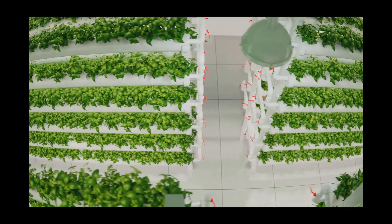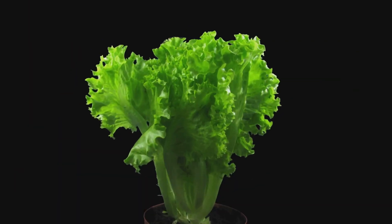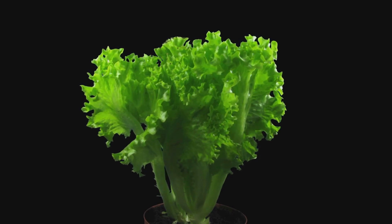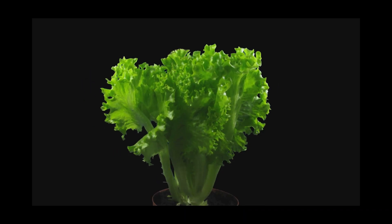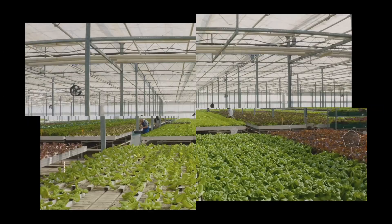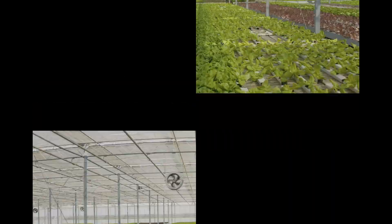For this experiment, we're testing the Kratky method with everyone's favorite leafy green — lettuce. We've got four identical buckets, each with a healthy lettuce seedling basking in a perfectly balanced nutrient solution. Will the simplicity of Kratky translate to explosive lettuce growth, or will our laid-back approach leave us with a salad bowl full of disappointment? Stay tuned.